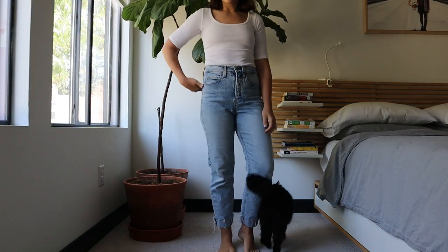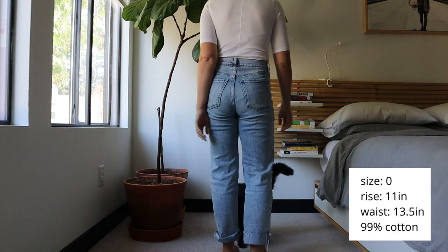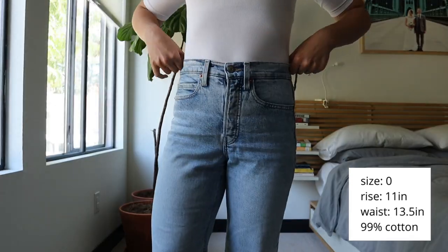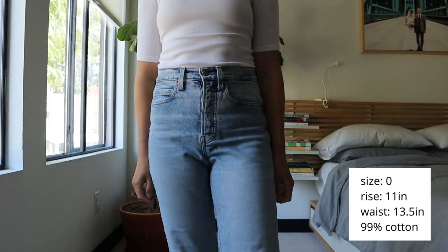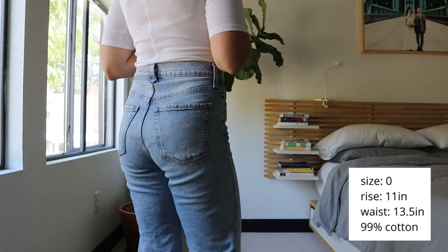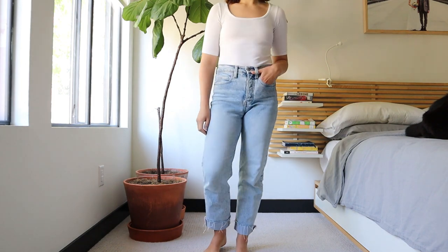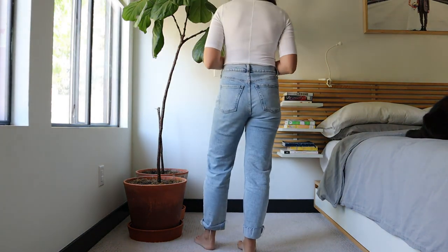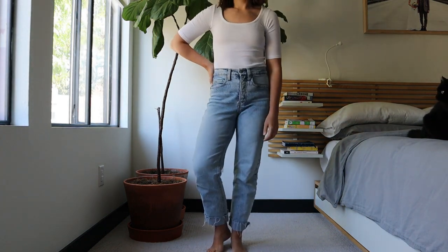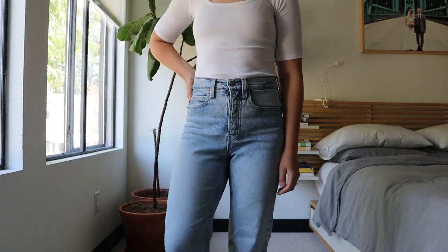These are the Old Navy Extra High Rise Sky High Straight jeans, and I got these about a year ago. They're in size zero and are 99% cotton, 1% elastane, so they have that really great rigid but slightly stretchy feel. They have an 11 inch rise — my highest rise of all my jeans — and the waist measures 13.5 inches.